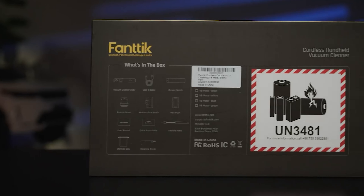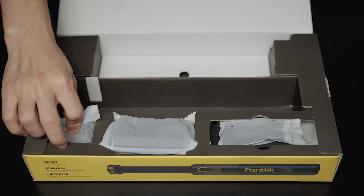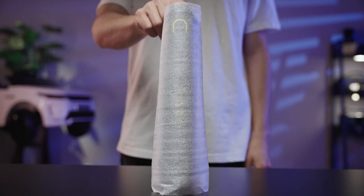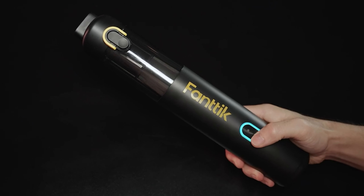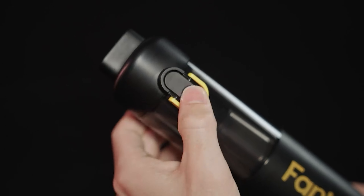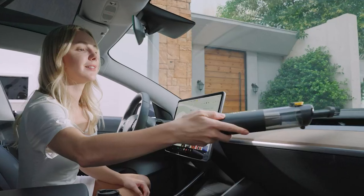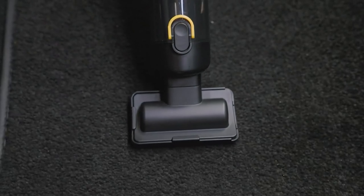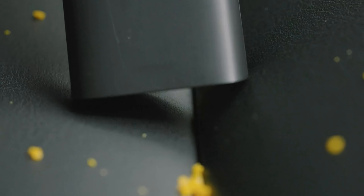The Mate Handheld Vacuum is a must-have for maintaining a spotless car interior. Its sleek, compact design makes it incredibly convenient to store in your vehicle or garage, ensuring it's always within reach when you need a quick clean-up. Despite its small size, this vacuum packs a punch with powerful suction that effortlessly tackles dirt, debris, and even stubborn dust in those tight, hard-to-reach spaces. From crumbs between the seats to dirt in the corners of the floor mats, the Fantix Slim V8 Mate handles it all with ease. Its lightweight construction ensures comfortable handling during extended use, while the long-lasting battery allows for multiple cleanings without constant recharging.